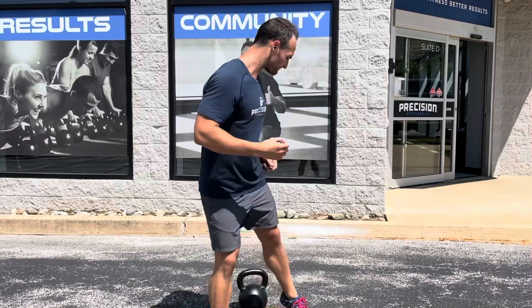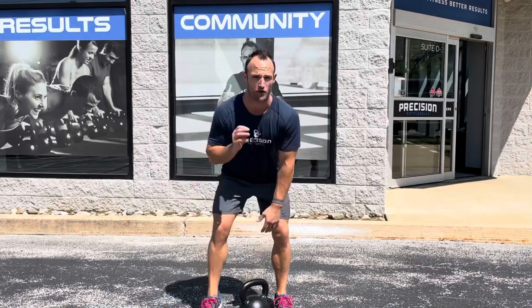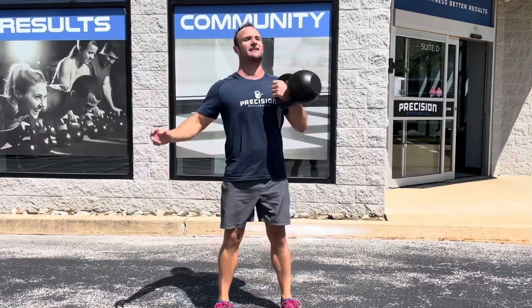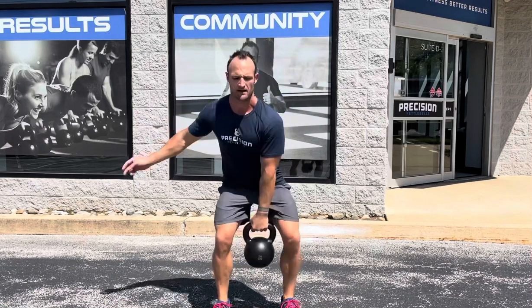You guys know me, I love those thrusters. So this is how it's going to shake down. Grab one bell, place it in between your feet. From here, you're going to go three rows — one, two, three. From there, we're going for three cleans. Then hold that rack position, one full squat, and drive up overhead for three full thrusters.